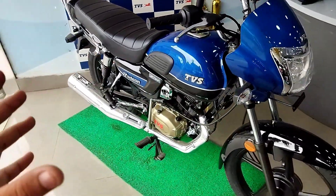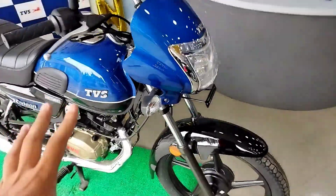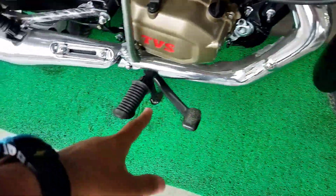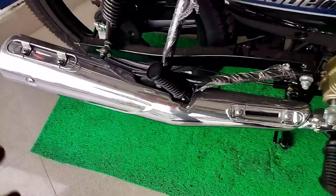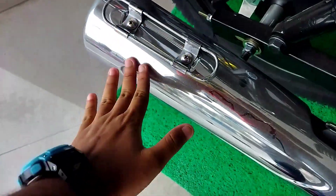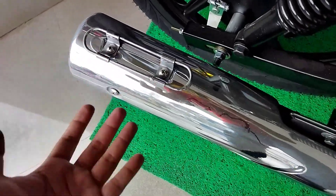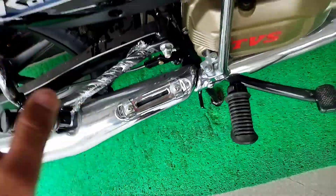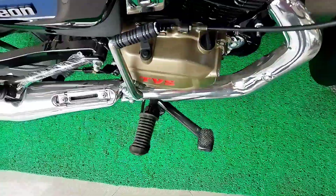It looks very cute and classic. We have chrome treatment on the silencer pipe as well. The fit and finish is present. There is a silencer unit with chrome treatment throughout.